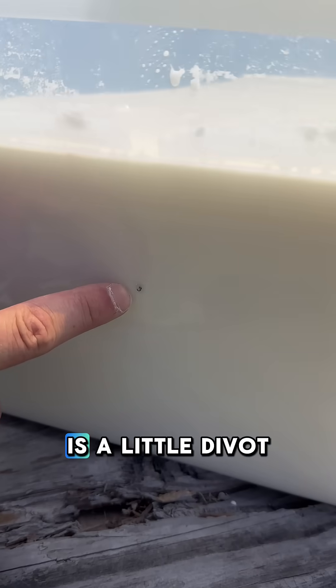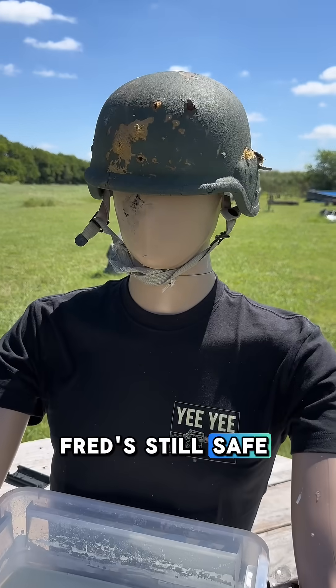Our 22 hit right here — there is a little divot but it didn't even penetrate the bin. Fred's still safe. Next up, 380.